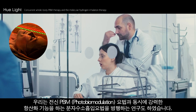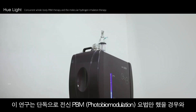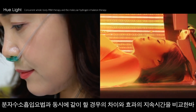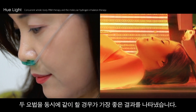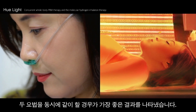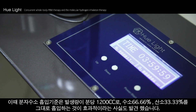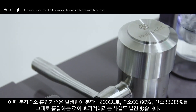We researched the effect of concurrent treatment of both whole body PBM and molecular hydrogen inhalation. We compared outcomes after treating patients with solely whole body PBM therapy versus treating patients with both whole body PBM and molecular hydrogen inhalation therapy at the same time. We concluded that concurrent therapy has a significant synergistic outcome, and discovered that the standard inhalation amount of molecular hydrogen should be 1,200 cc of two-thirds hydrogen and one-third oxygen gas per minute in order to be effective.